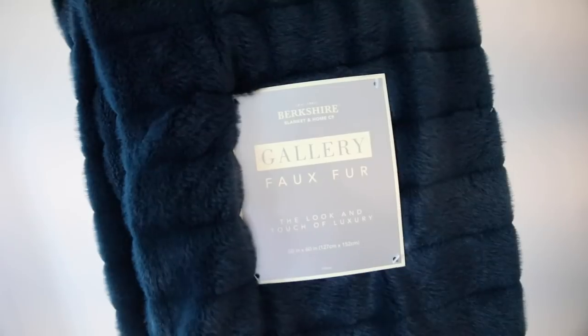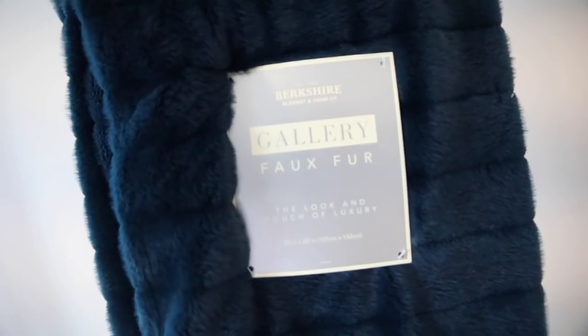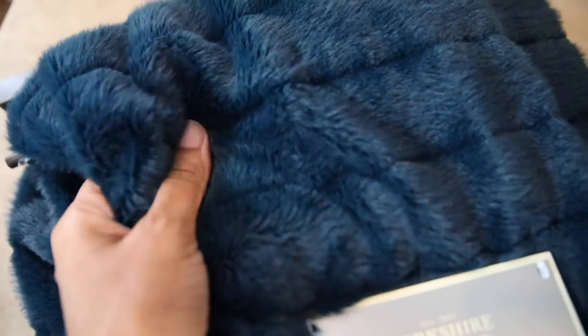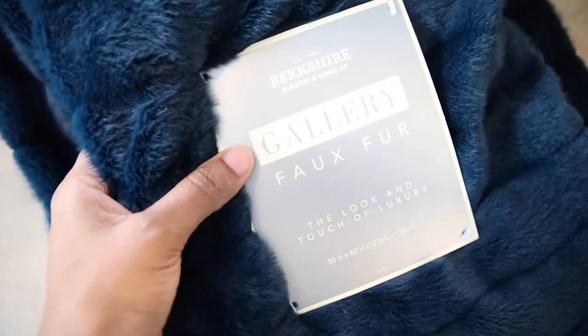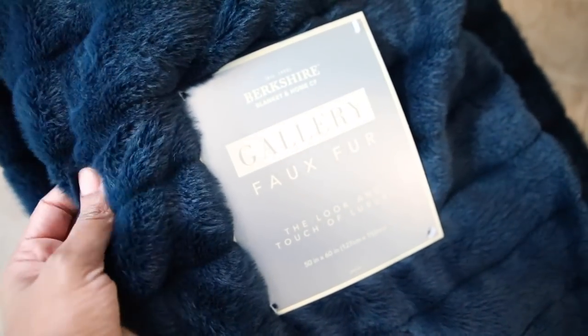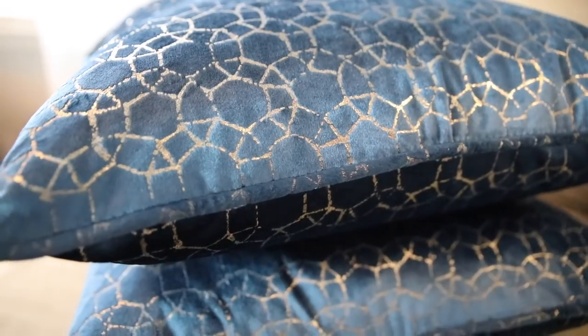So the first thing I got is a gallery faux fur throw. Oh my gosh you guys, it is so comfy. I just imagine my living room being full of a bunch of comfy blankets. The color is just so gorgeous — this blue is making me all kinds of happy lately. Most of these things I picked up from Home Goods. I'm so tempted to go back and get another one. This is probably my favorite purchase.